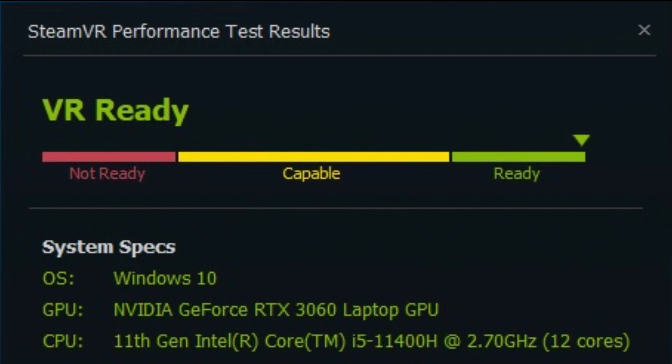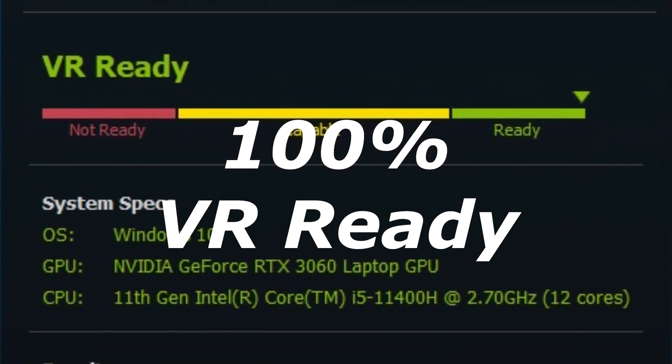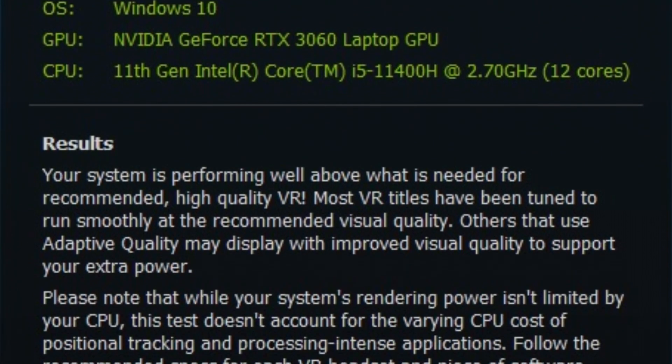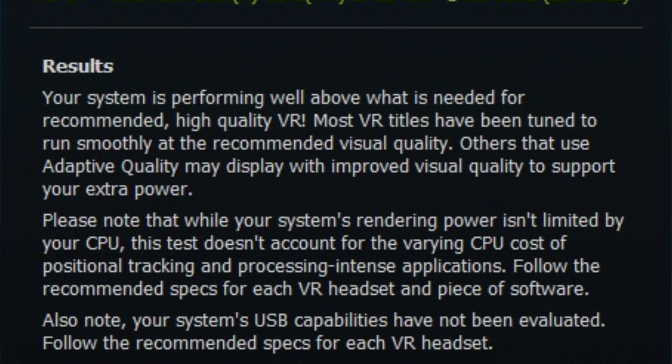So what about VR? Using SteamVR Testing Hub, I can confirm that this laptop is 100% ready for VR. In fact, it exceeds expectations. Although there is a caveat here which I will tell you about at the end of the video.